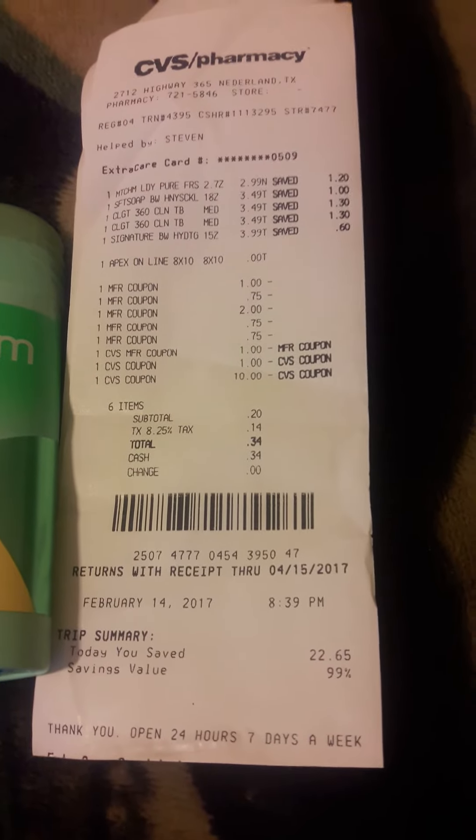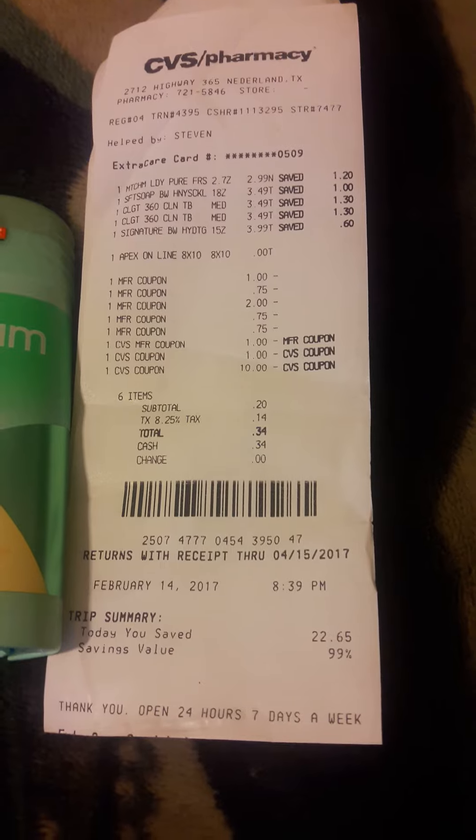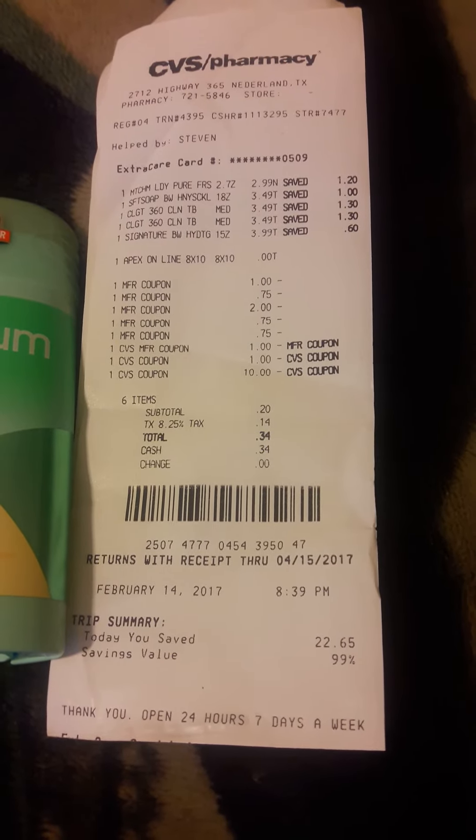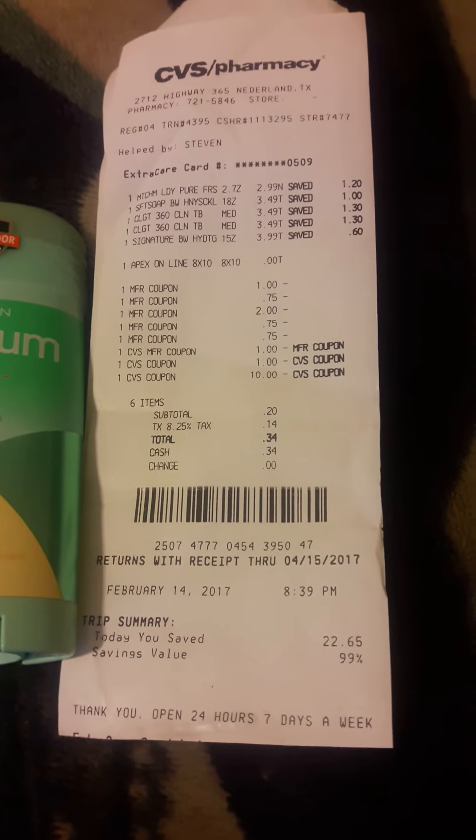My out of pocket was 34 cents. This is Felicia with Dependable Angel Services — I thank you for viewing my video and my channel.